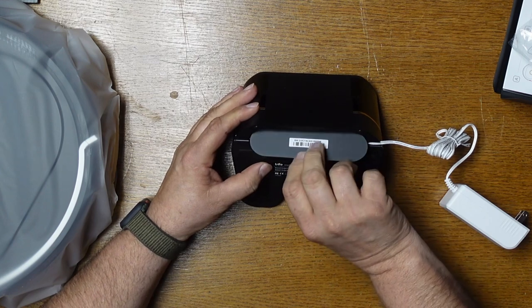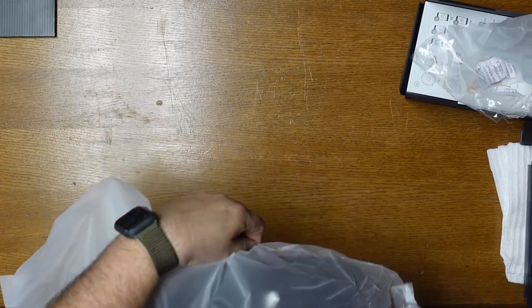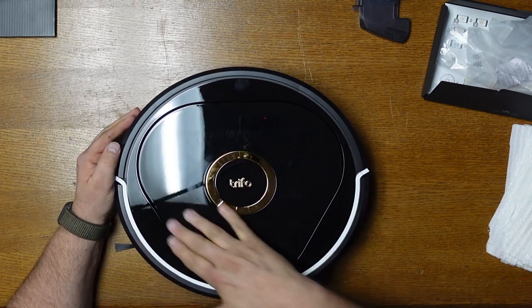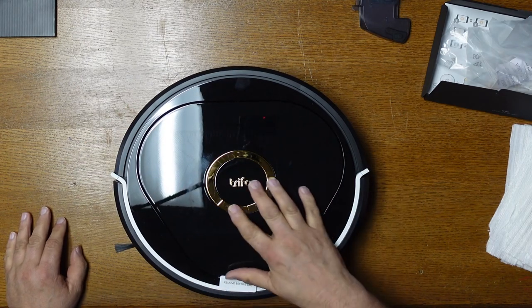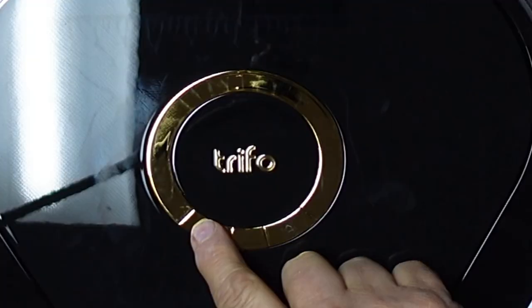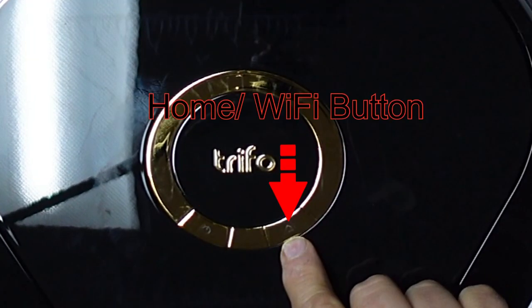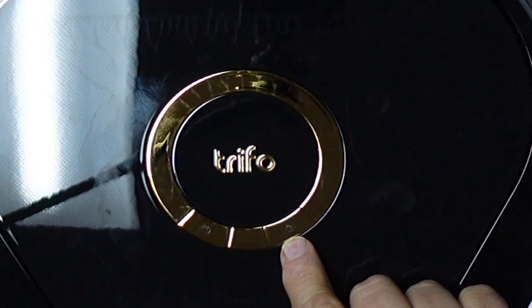Opening the bottom is where you attach and plug in your power charging brick, then put the cover back on and you're ready to go. Getting the robot out of the plastic — it's really sharp looking with the gold trim. In the center bottom we have the power button and the home/Wi-Fi button that you push to link up, which we'll show later.